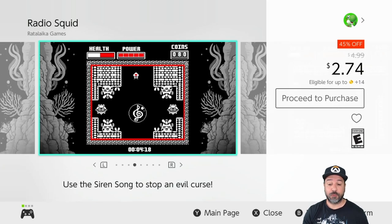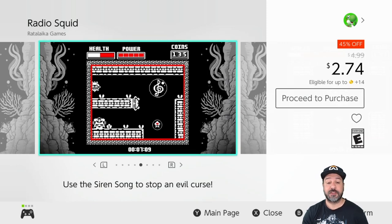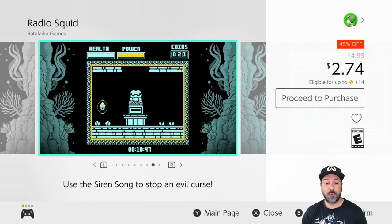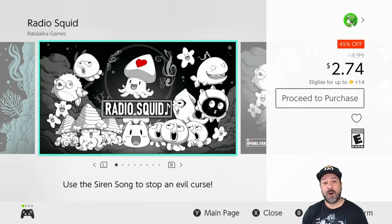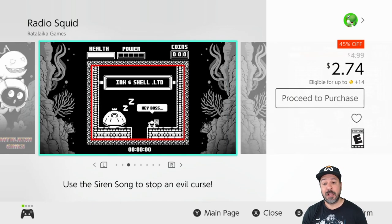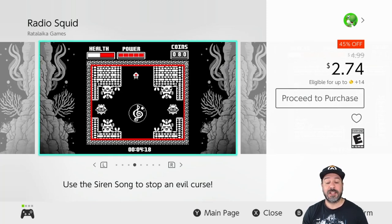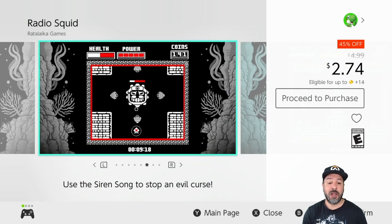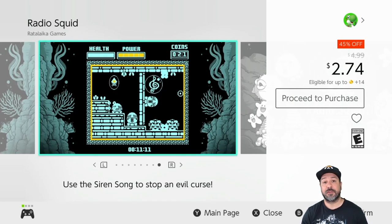Next we have Radio Squid, still 45% off dropping its price to $2.74. It's another game board color-style game and an excellent puzzle platformer. The only downside is that the game isn't long enough — but when the only thing you can say about a game is that you wanted more of it, well, you know it's a super experience. At only $2.74 you might only get three or four hours out of it, but it is a definite excellent three or four hours.